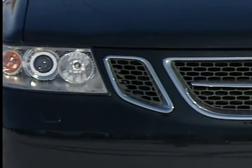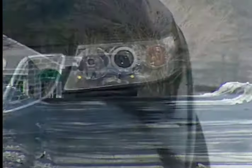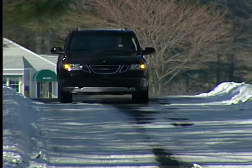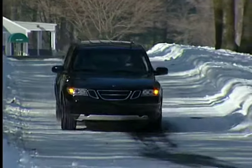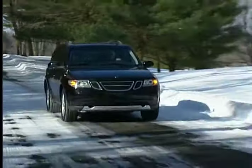Some buyers may balk at its GM-based architecture, but we think Saab has succeeded in giving the Saab 97X more than enough of its own distinct style and execution. Driving it will convince you the Saab 97X is a lot more than a corporate copycat.